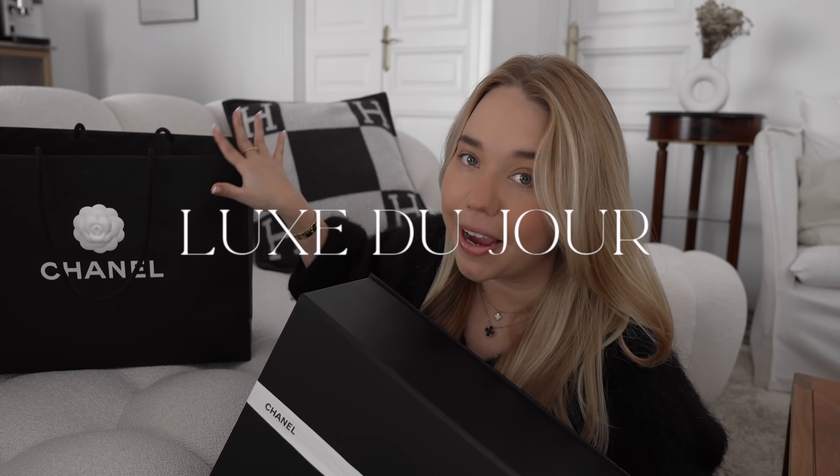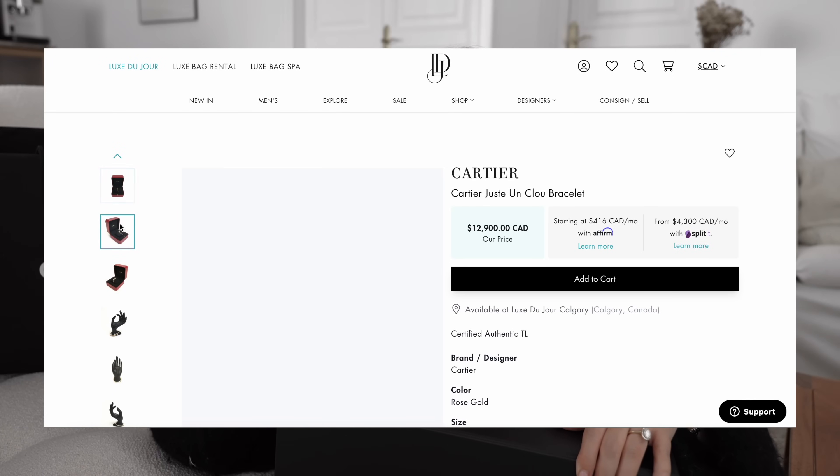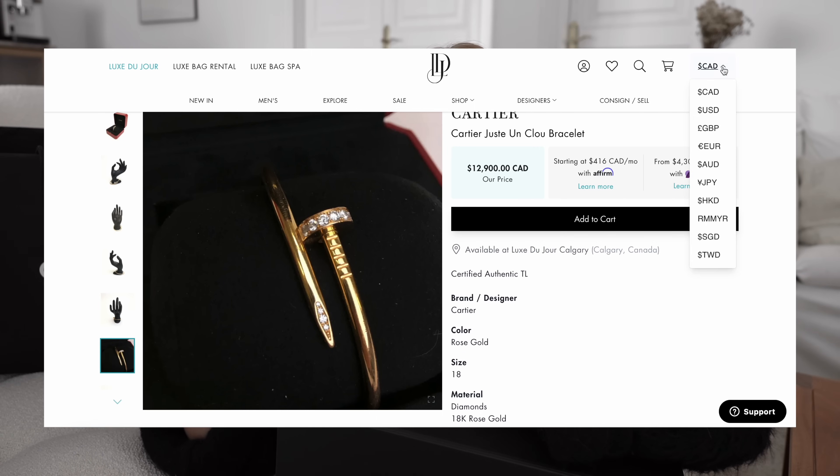I got it pre-loved — I found it on Luxe de Jour and they sent me the packaging, but it also came in their branded box. I really love their logo. I ordered this from the US. They are located in California but also have a base in Canada, and I had to stalk their website for days because they have so many new arrivals every single day. I found one of my Cartier pieces from my wishlist — they had the Juste Un Clou in gold, just in my size, with diamonds.